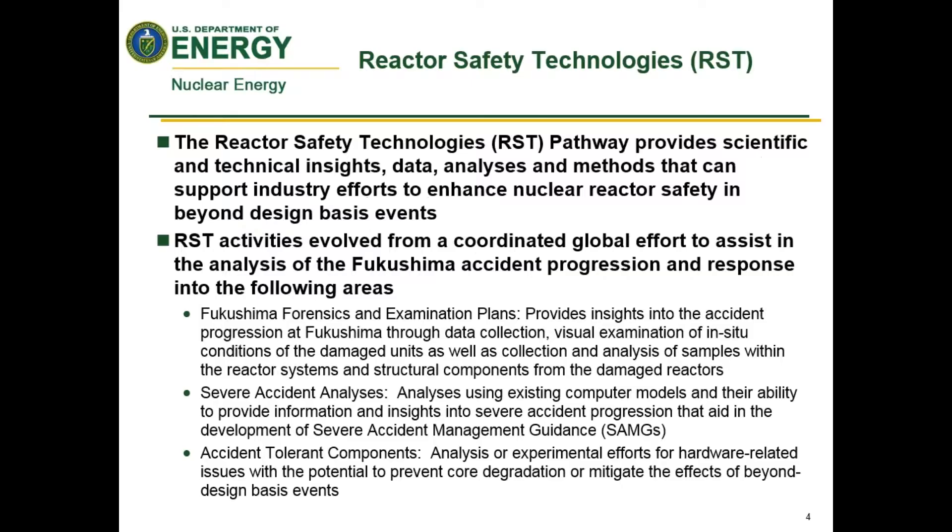Moving to the overview of the reactor safety technology area: this pathway provides the scientific and technical insights, data analysis, and methods that can support industry efforts to enhance nuclear safety in beyond design basis events — really a post-Fukushima area. These activities involve coordinated international efforts to assist in analysis of the accident progression, including a forensics and examination plan that looks at the site as it is decommissioned to determine how the accident progressed.